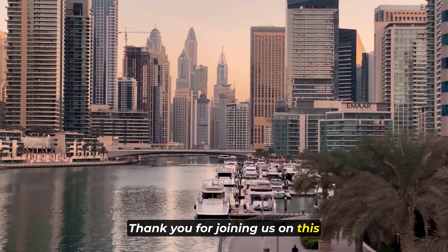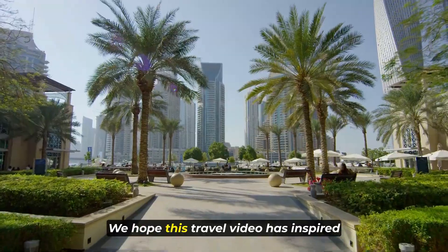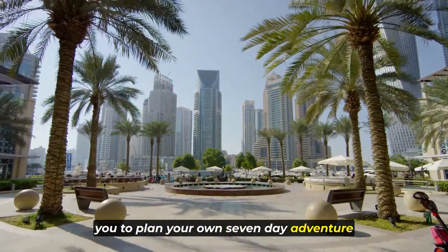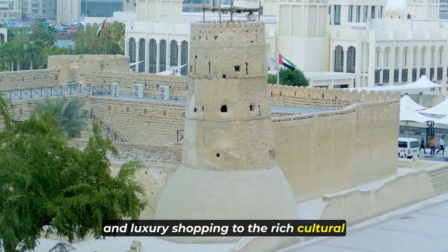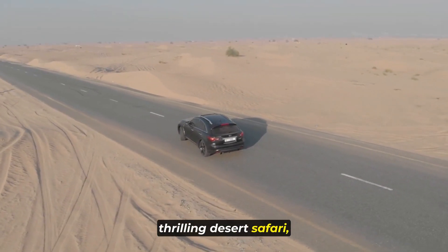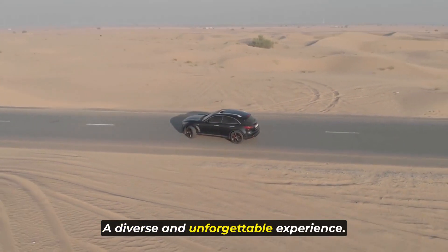Thank you for joining us on this incredible journey through the dynamic city of Dubai. We hope this travel video has inspired you to plan your own seven-day adventure in this dazzling metropolis. From the modern marvels of skyscrapers and luxury shopping to the rich cultural experiences in old Dubai and the thrilling desert safari, Dubai truly offers a diverse and unforgettable experience.